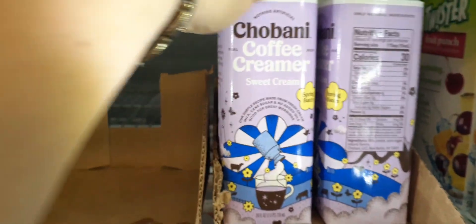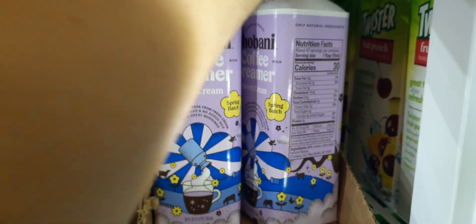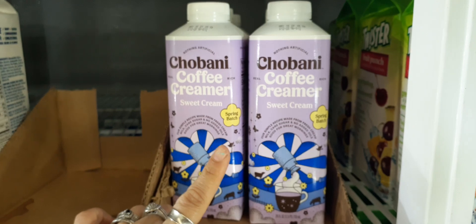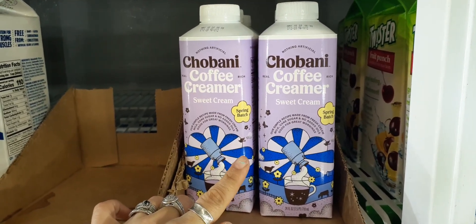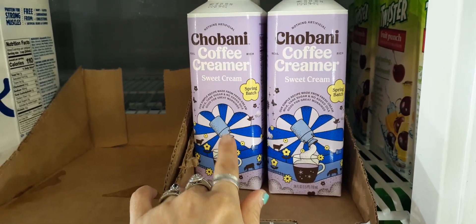Here they have the Chobani coffee creamer in sweet cream. This goes for $3.98 at Target — go ahead and price check it — so this is definitely a good deal. It's called the Spring Batch.